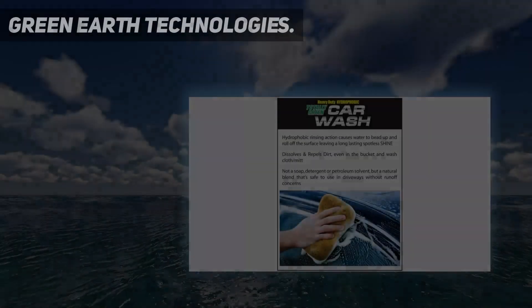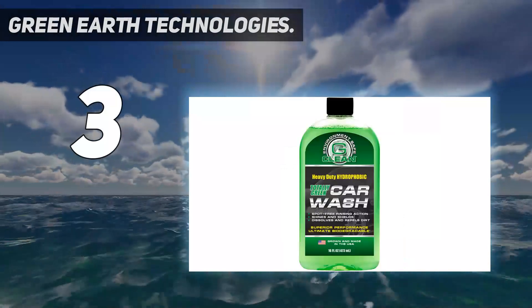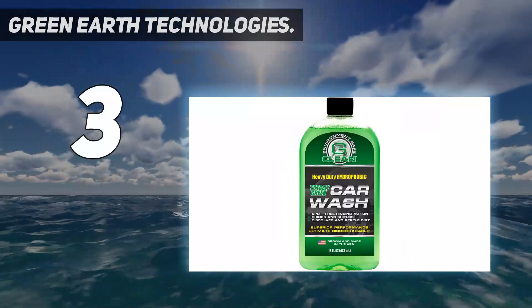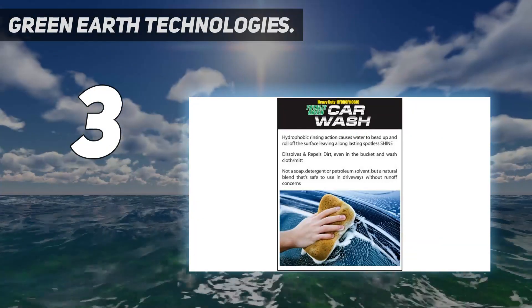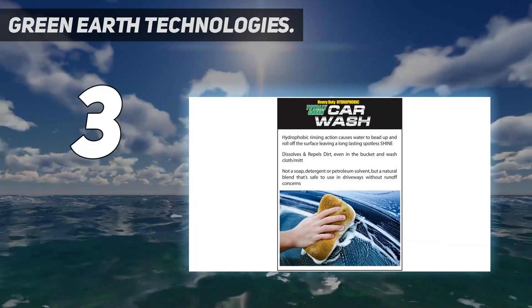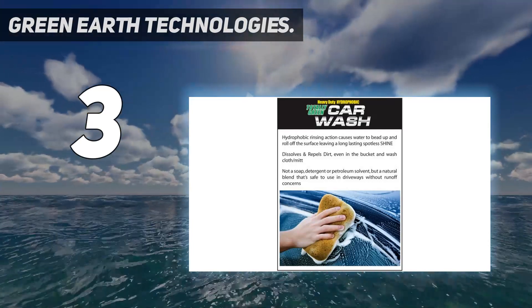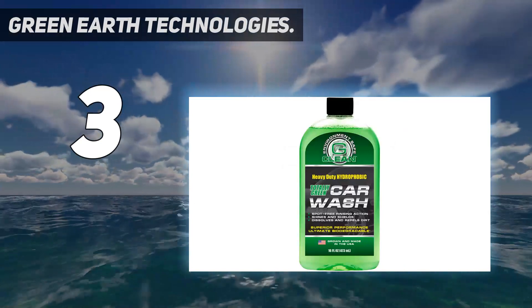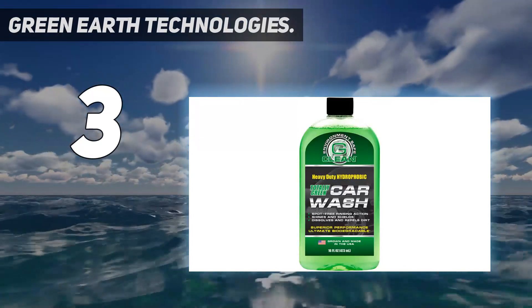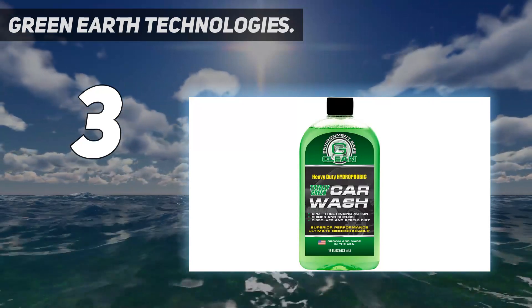At number 3: Green Earth Technologies. For every difficult car washing job, this is the ideal car wash soap you can trust, as it has a powerful combination of base oils and nanotechnology which would make every difficult washing job seem easy. This car wash soap cannot necessarily be said to be a solvent or a soap, but it is a natural plant blend that would effectively penetrate every car surface so as to safely get rid of dirt.